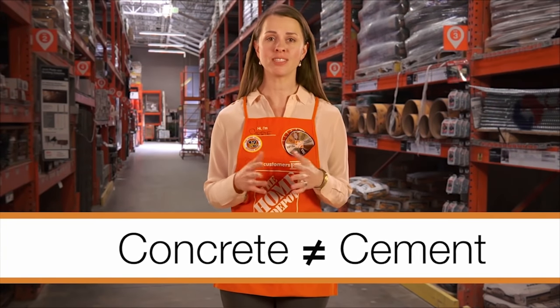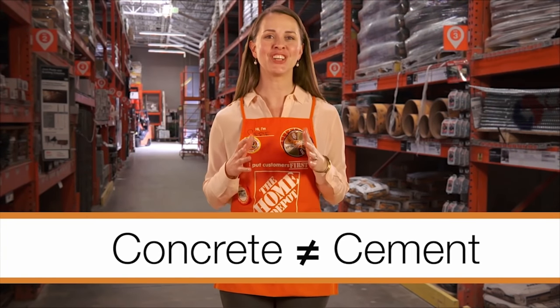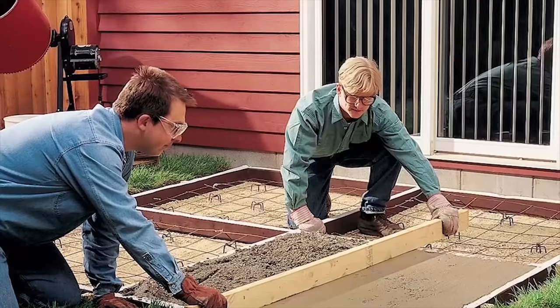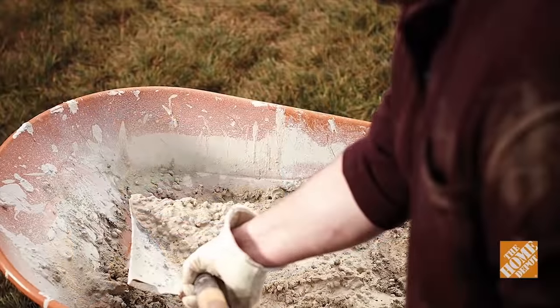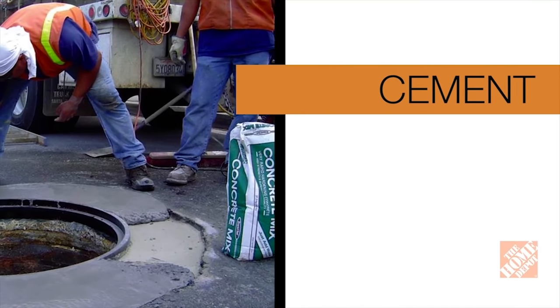Contrary to popular belief, concrete and cement are not the same. Cement is actually a component of concrete, made of finely ground materials that harden when mixed with water and acts like glue in concrete.